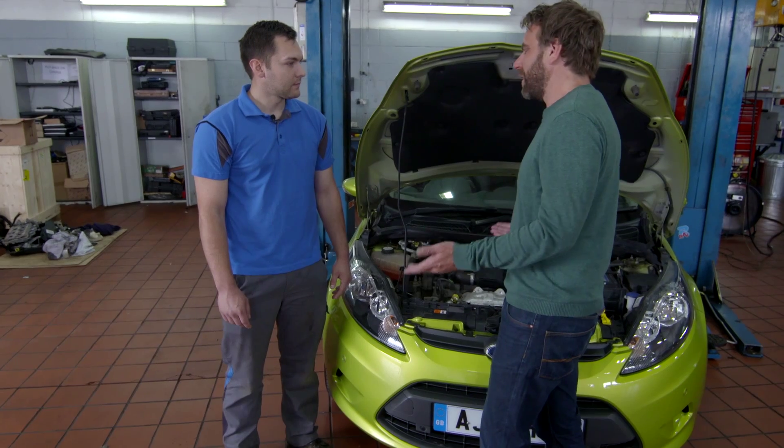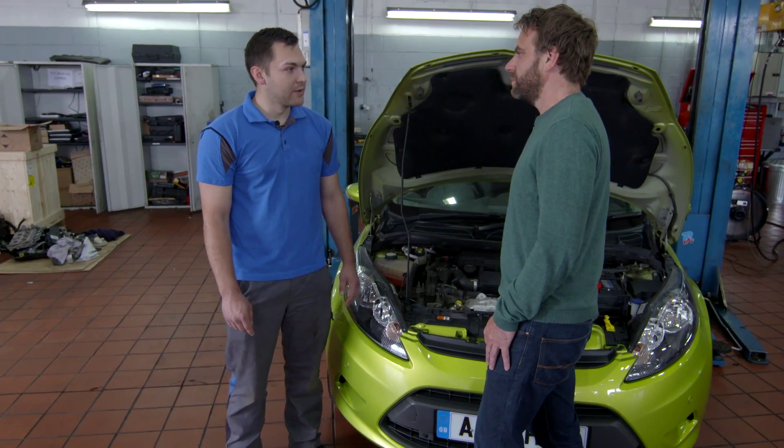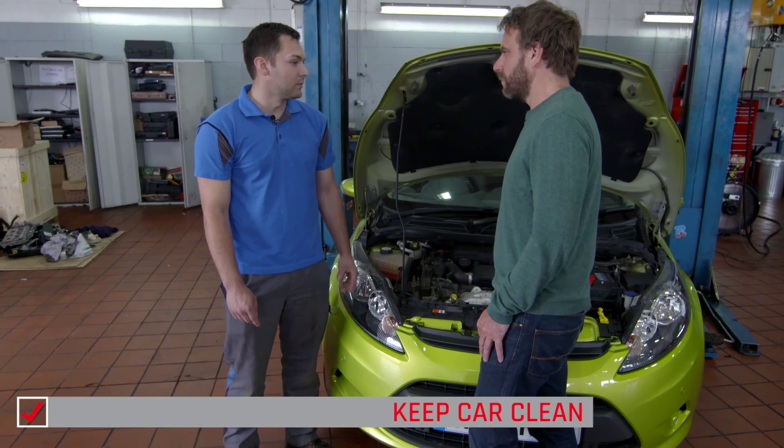And what about keeping it clean? Because clean cars look nice, but is that really important to keep the car in good condition? Yes, the car is better when it's clean, because if it's not, rust can get underneath the paintwork which can lead to deterioration of the body and holes in the sills.